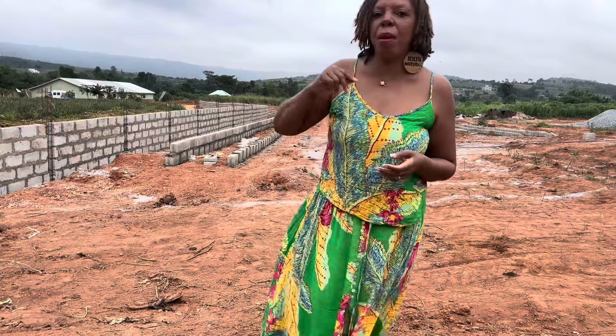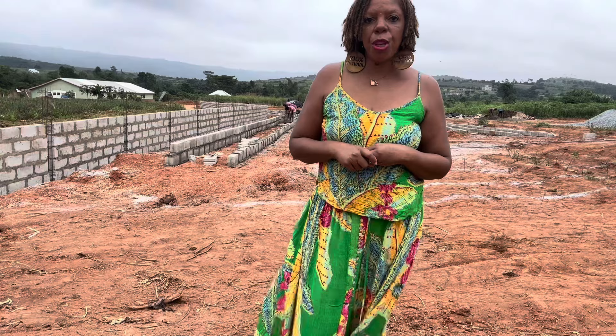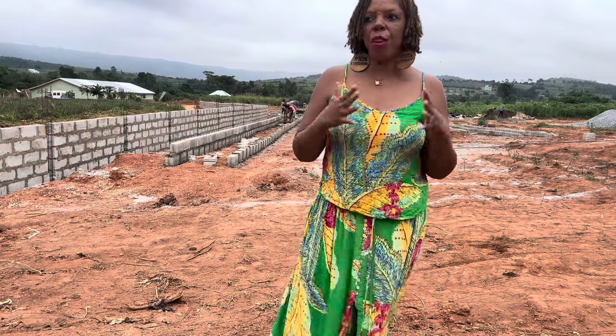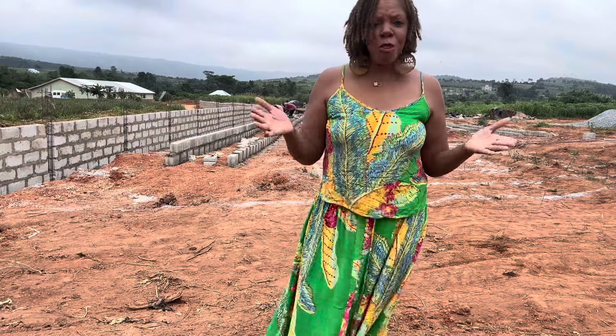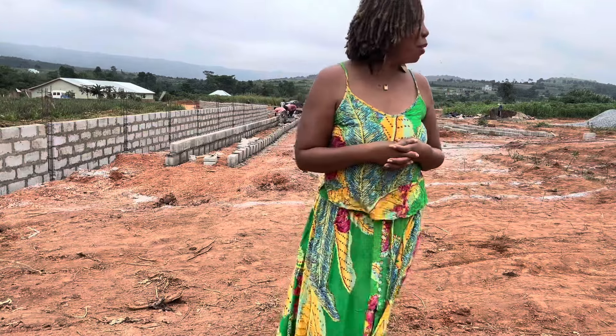I don't know if you guys can see the mountains behind me, but it's like this all around — it's absolutely beautiful. The weather here is very nice, it's very breezy. Come and join us. There's people visiting all the time here in the community.